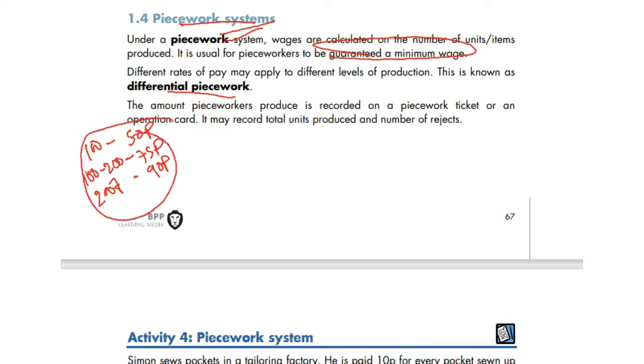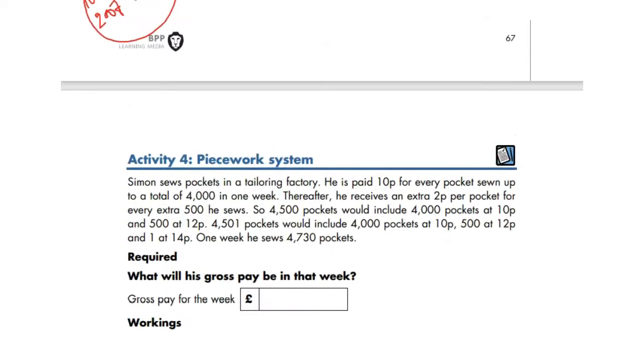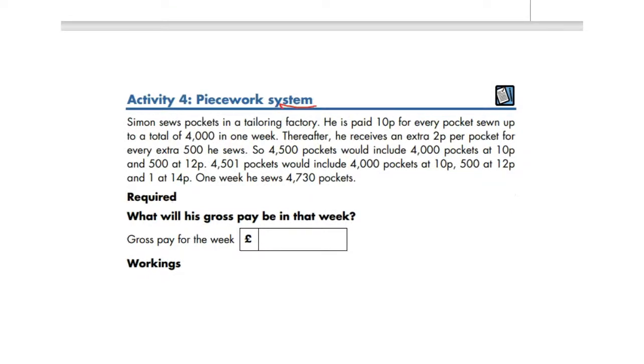Let's work through Activity 4 on the piecework system: what will the gross pay be in that week? Simon sews pockets in a tailoring factory. He is paid 10p for every pocket sewn up to a total of 4,000 in a week. Thereafter, he receives a 2p extra per pocket for every extra 500.